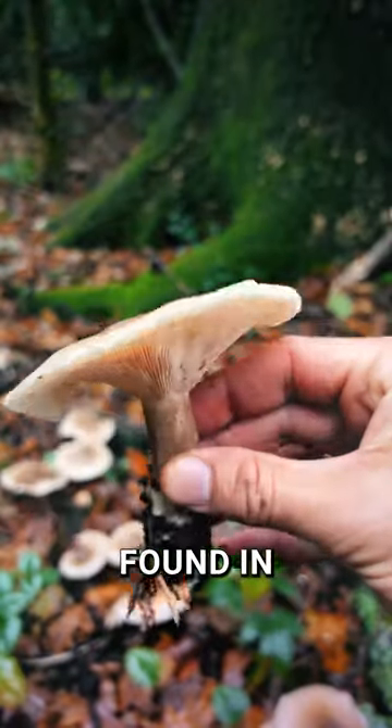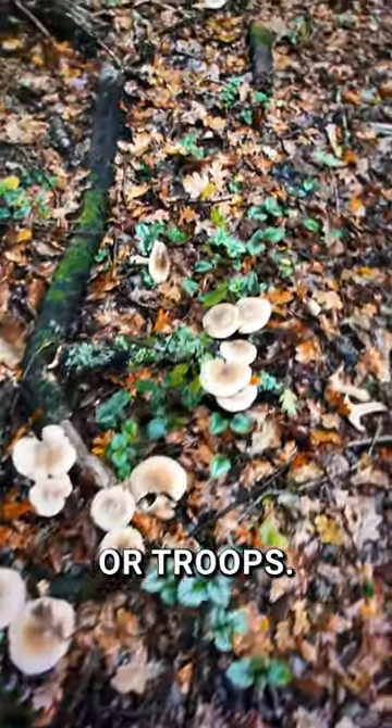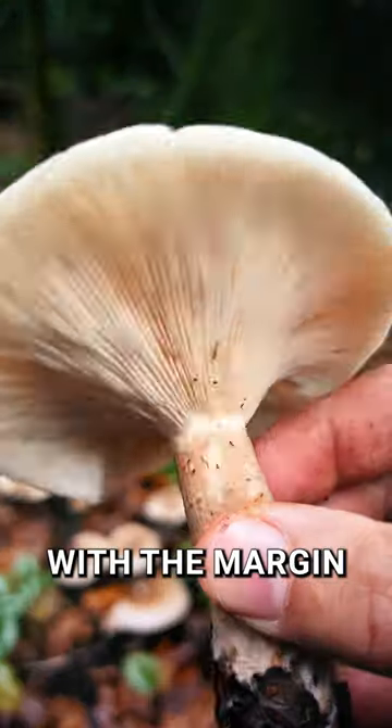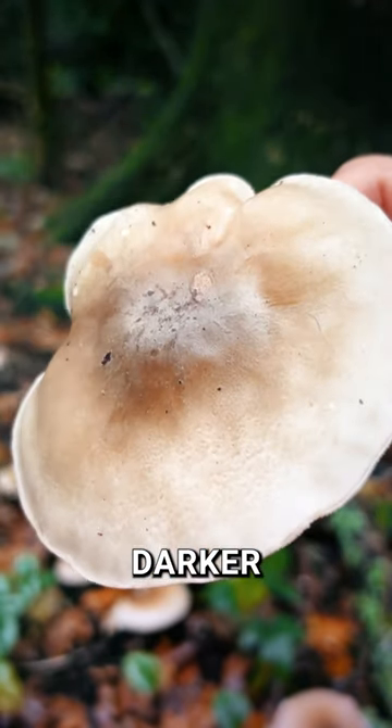It's a common mushroom found in woods during late summer to late autumn that grows in rings or troupes. Recognise it by its cap which is convex at first. As it matures it flattens and may become slightly depressed in the centre with the margin rolled inwards. Its colour? Cloudy grey, darker in the centre.